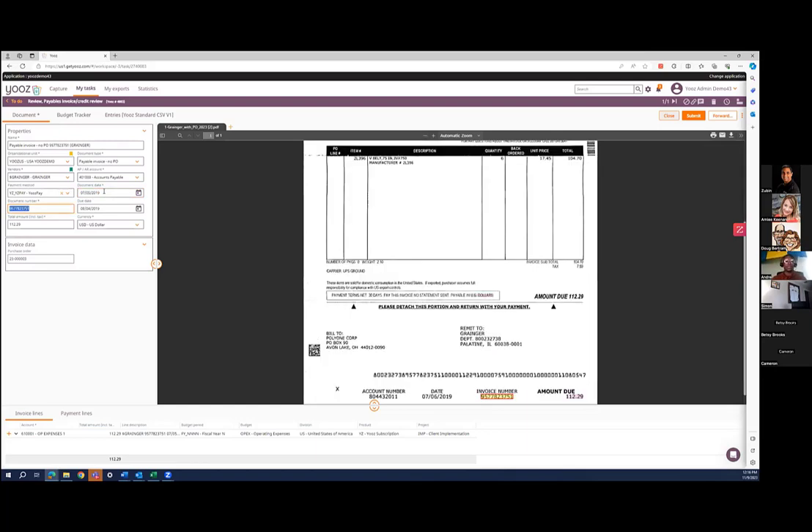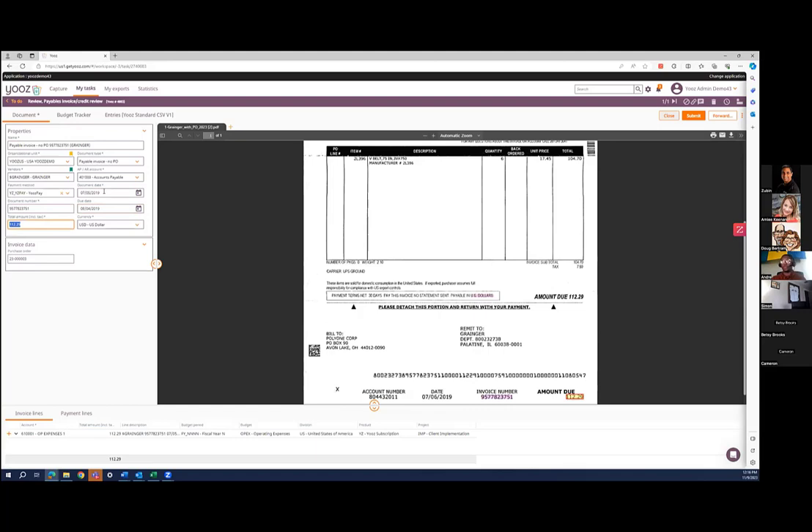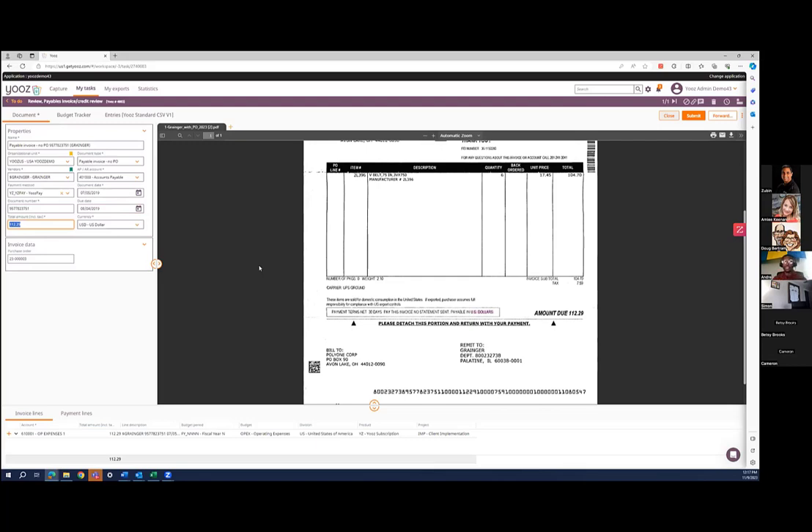I'll go ahead and tab down, and you see there's a document number that now gets highlighted. Then back to the due date and the total amount. What I'm pointing out here is that on every invoice, Use is pulling that data and reading it like a human would, so that you no longer have to manually type in all of that data — Use does all of that for you.